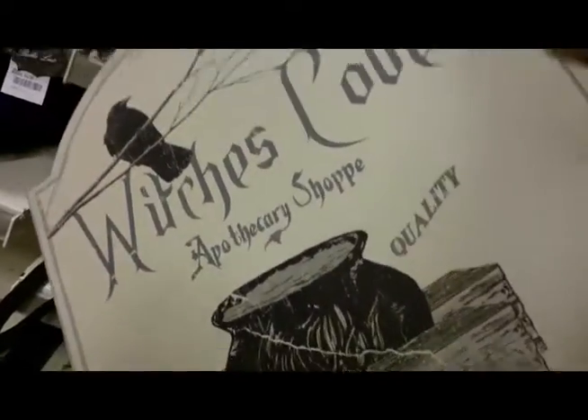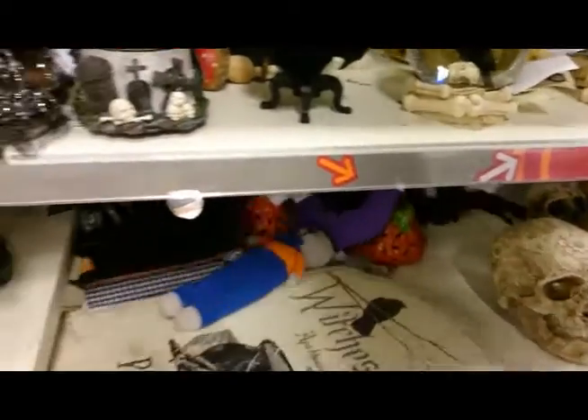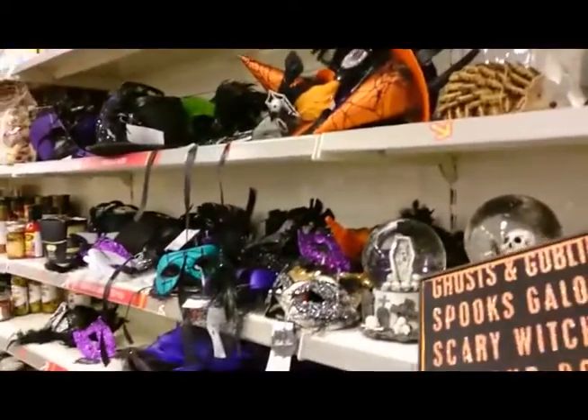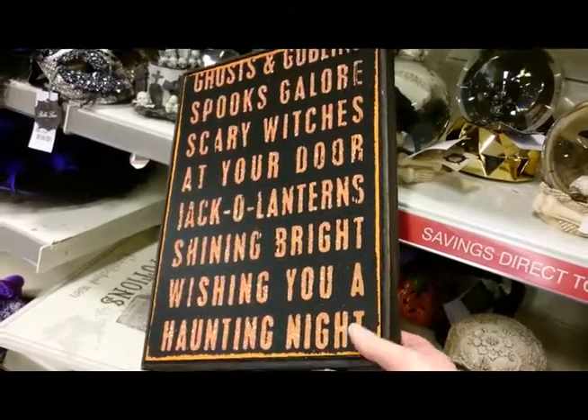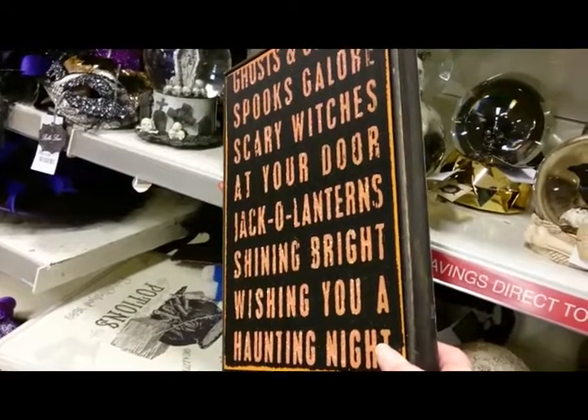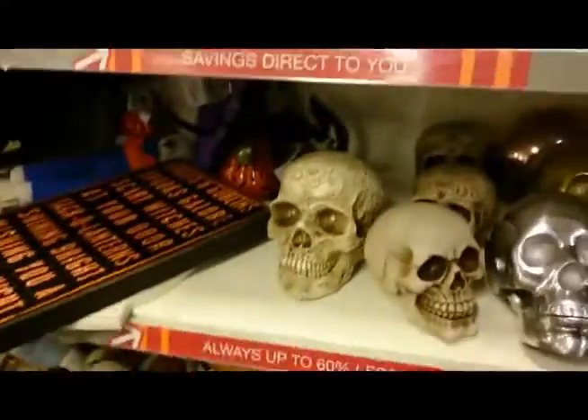I really did like it, but it was very heavy and very big. Don't know where I'd put it, and it was $12.99 — so out of my budget, sadly. I wish I had a budget. So I put that back. There's stuff all over the floor. Then there was a sign: 'Ghosts and goblins, spooks galore, scary witches at your door, Draco lanterns shining bright, wishing you a haunting night.' That one was $5.99, which seems about standard for that size of sign from TK Maxx.